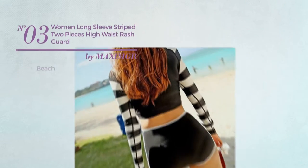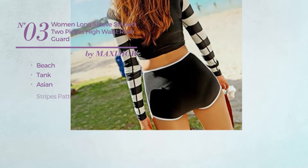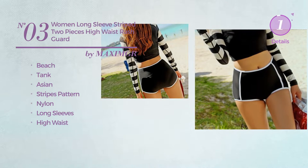Number 3. A Beach Tank Tankini Set. Featuring an Asian with stripes pattern, crafted from nylon. This tankini set includes long sleeves and high waist. Available merely in black color.